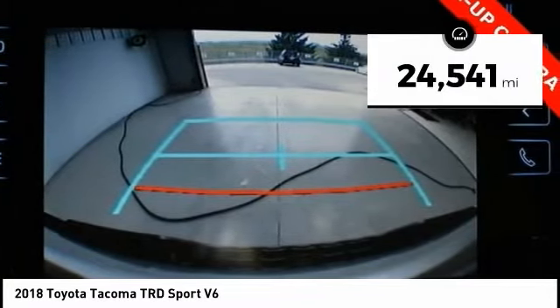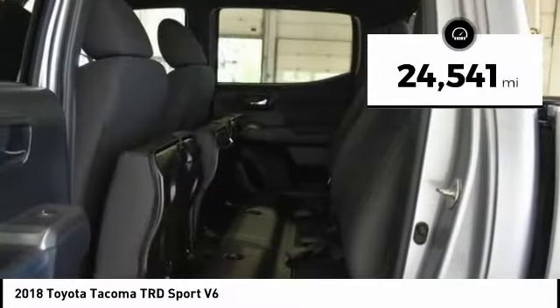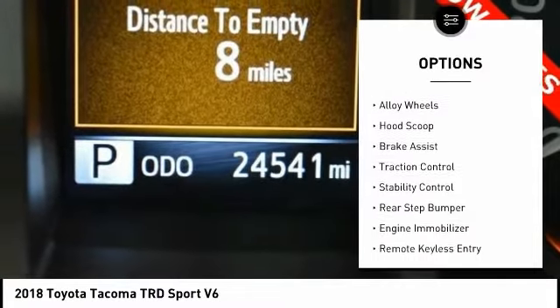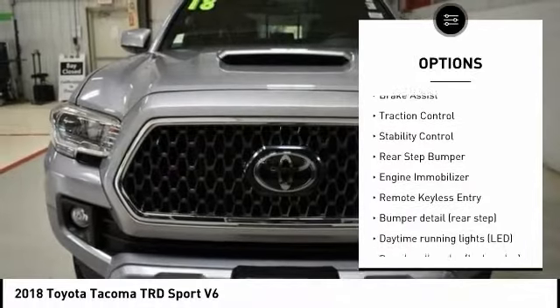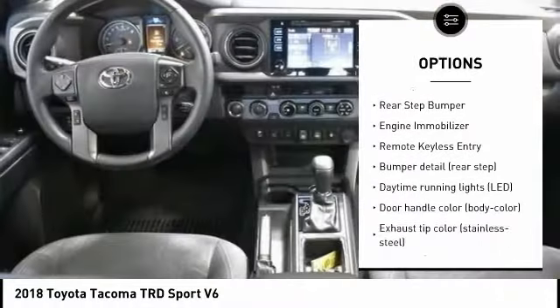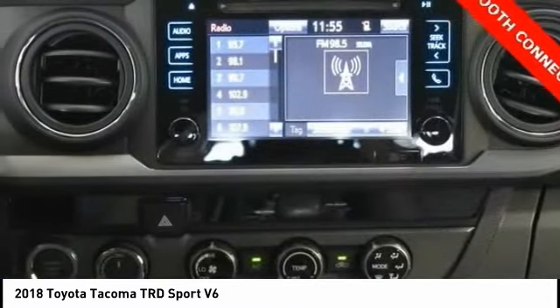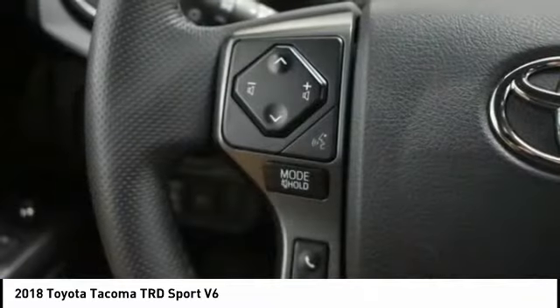This vehicle has less than 25,000 miles. Here are some of this vehicle's great options: tire pressure monitoring system, electronic stability control, alloy wheels, hood scoop, brake assist, traction control, stability control, rear step bumper, engine immobilizer, and remote keyless entry.